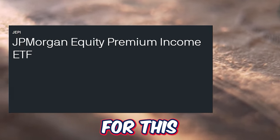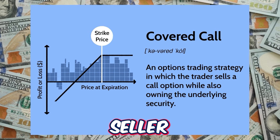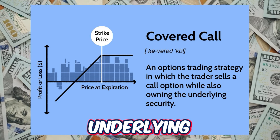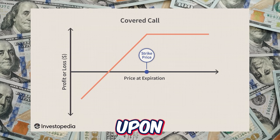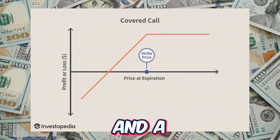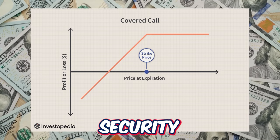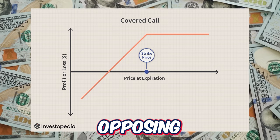JEPI is very well known for its covered call strategy. A covered call is an option contract where the option seller owns the underlying stock or ETF that they are going to sell. Selling a covered call to a third party gives the buyer the right to purchase the underlying security at an agreed-upon price known as the strike price, by an agreed-upon date known as the expiration date. Every option contract has a buyer side and a seller side - when selling the option you earn the premium, and the buyer pays the premium. Selling a covered call means that if the underlying security price goes above the strike price by expiration, you would be required to sell the shares to the opposing side.